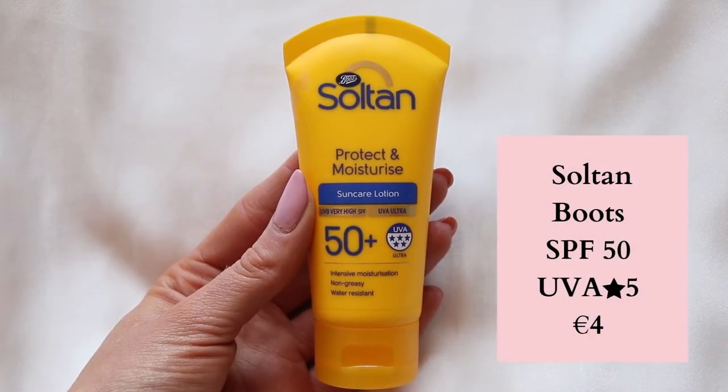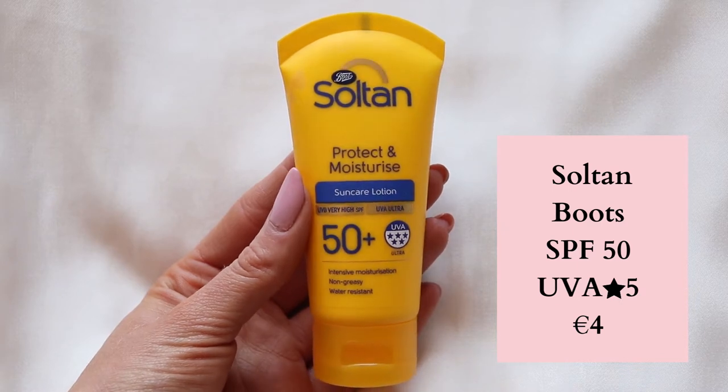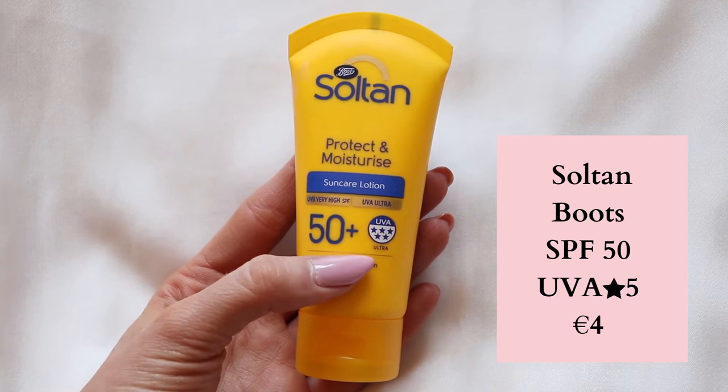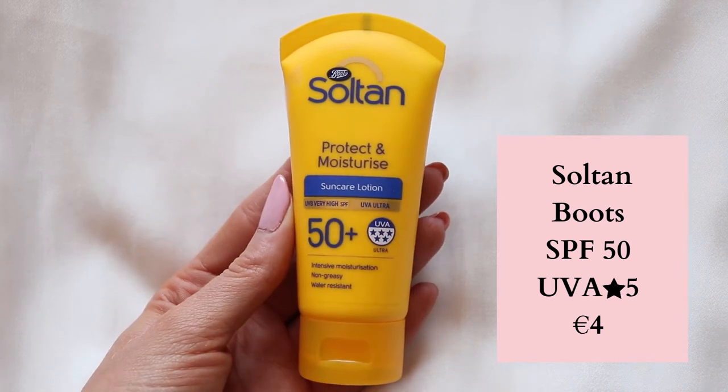For days where I'm not wearing foundation, my go-to is Boots' own brand called Sultan, which was only €4 in Boots. It's their own brand with a UVA rating of ultra — five stars — and SPF 50 protection. It just shows that to find a good sun cream, it doesn't have to cost the earth.